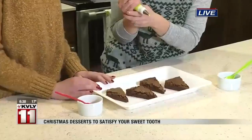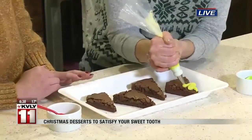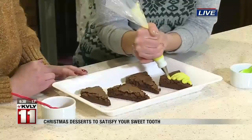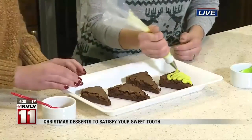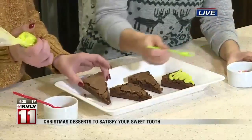We've got our buttercream in a pastry bag here, and this is peppermint flavored. We're just going to zigzag back and forth, just like that. And what's super nice is you don't have to use a cookie cutter.